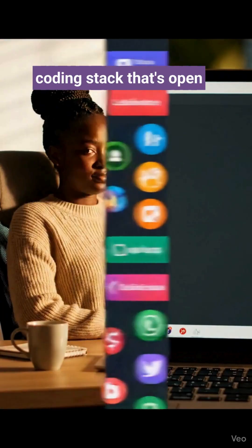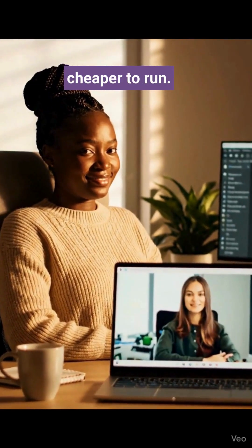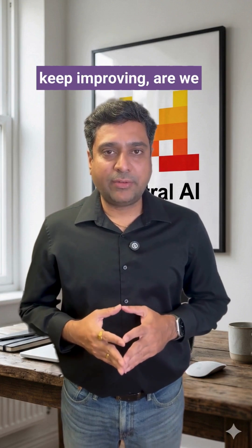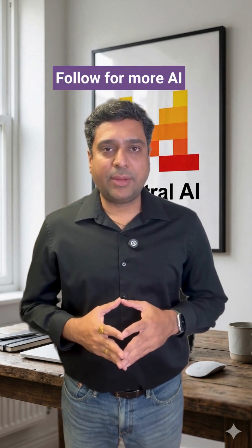Mistral just shipped a coding stack that's open-weight, scores high on real GitHub issues, and is cheaper to run. If tools like this keep improving, are we really going to keep paying premium prices for closed coding AI? Follow for more AI breakdowns.